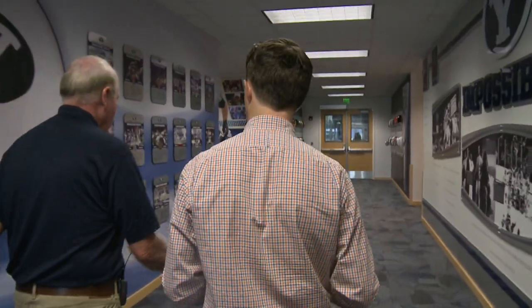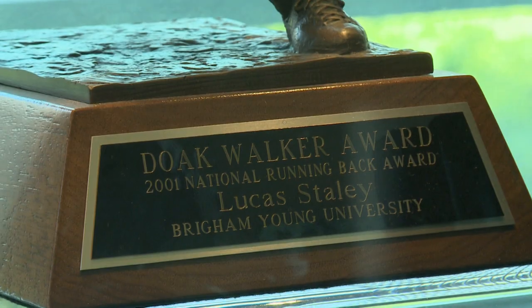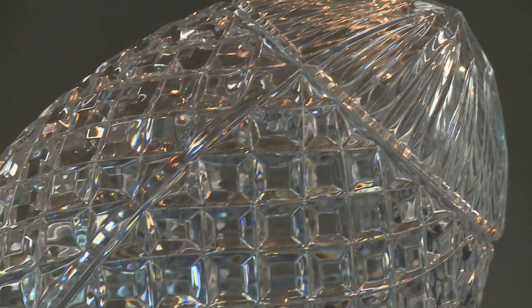The hall opened its doors just five years ago and houses some of the most treasured relics in BYU athletics history, from personal awards to national championships.